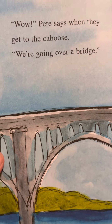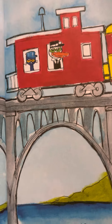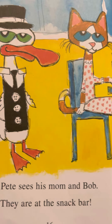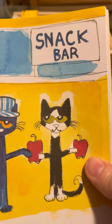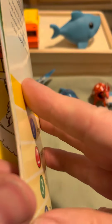Wow, Pete says when they get to the caboose. 'We're going over a bridge — look at that!' He's in the caboose and they're over the bridge, over the water. Pete sees his mom and Bob — they're at the snack bar. Bob brought his brother an apple.